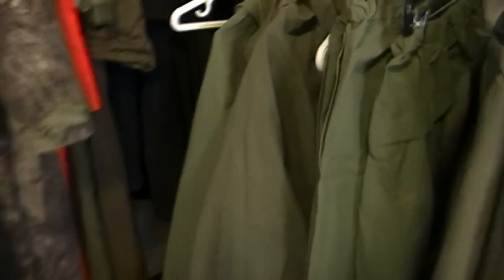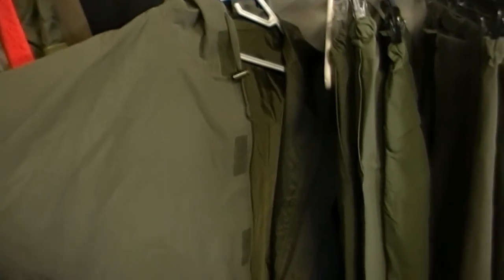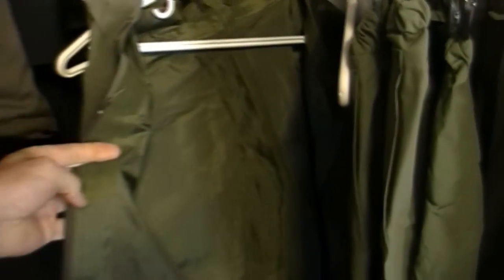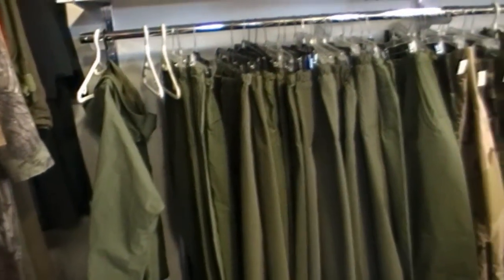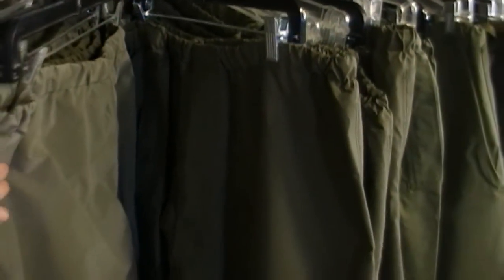I came here today for the rain gear — Canadian Forces rain gear. You can't beat this stuff. It's better than Gore-Tex in my opinion. And you know how much this jacket is? $20. You go to MEC, REI, you go to any camping store, you can't buy anything for $20. Pants, same thing — I have a pair of these pants and nothing beats them in terms of rain gear.